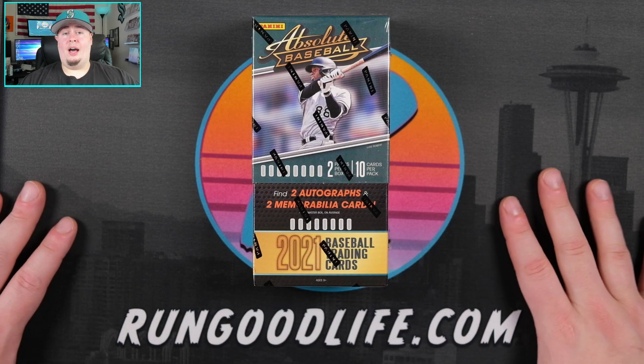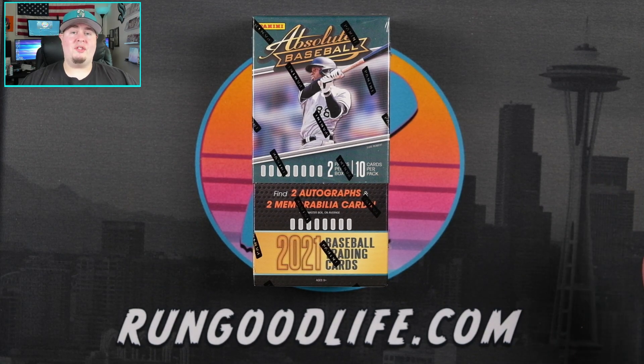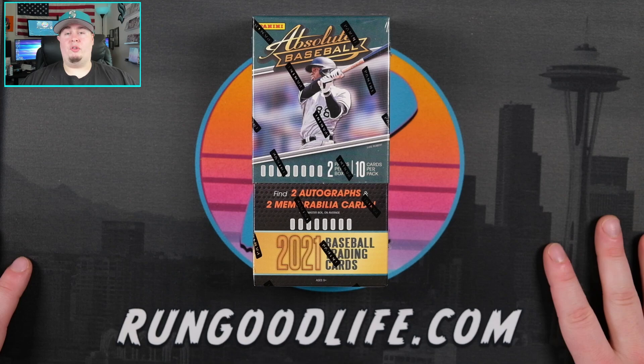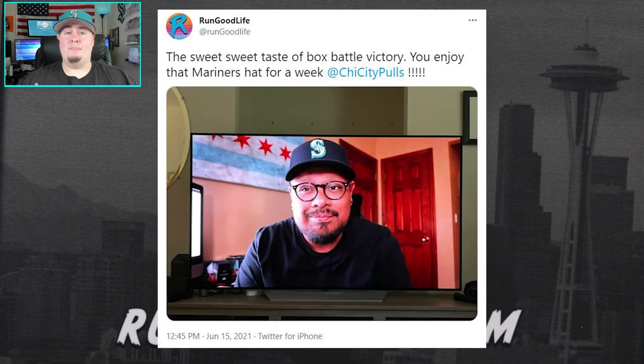Also looking maybe into some Leaf Metal as well, which I do have a few of. I'm trying to get the Run Good Wife on the channel so we'll see if she wants to do that. Excited to get into this today. Before we can get into it, I just want to say thank you to my bro Shy City Pools for being a trooper and rocking the Mariners hat after losing the box battle to me.